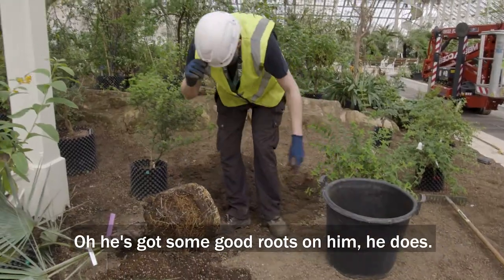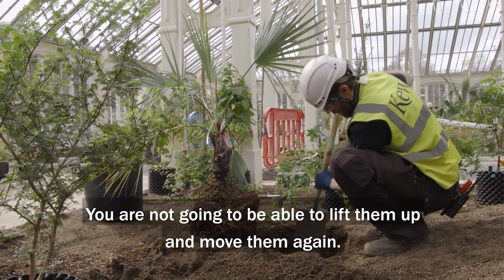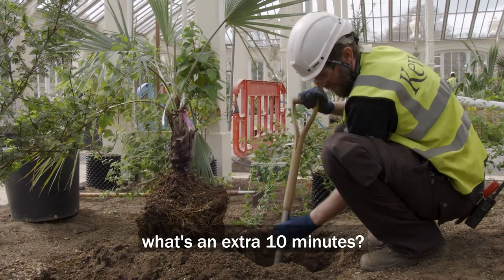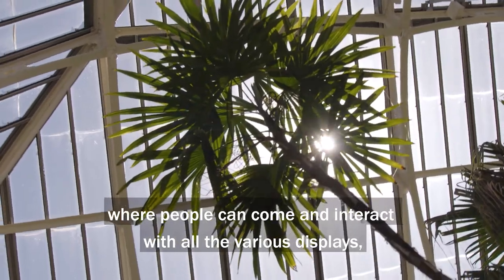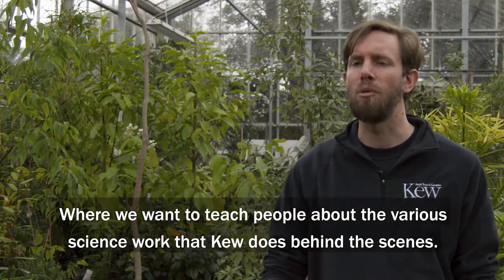These have got some good roots on them — you're not going to be able to lift them up and move them again. You're looking at a plant that might be in the ground for 50 years, so what's an extra 10 minutes? The Temperate House really is a museum of plants where people can come and interact with all the various displays, and where we want to teach people about the various science work that Kew does behind the scenes.